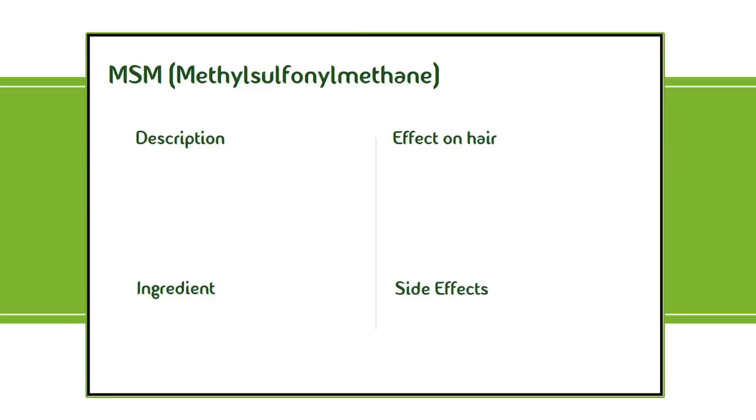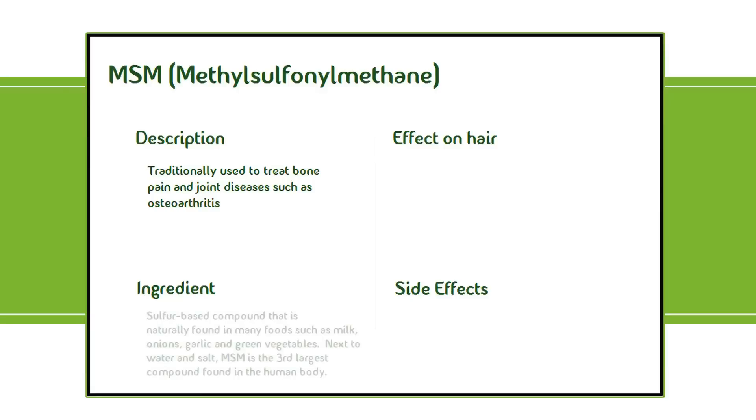MSM was traditionally used to treat bone pain and joint diseases such as osteoarthritis, but its side effect of hair growth soon caught notice. Its main ingredient is a sulfur-based compound naturally found in many foods such as milk, onion, garlic, and green vegetables. Next to water and salt, MSM is the third largest compound found in the human body. You can get it in the form of a pill, powder, or in food.